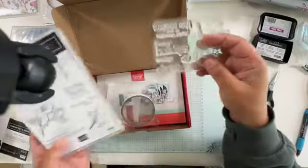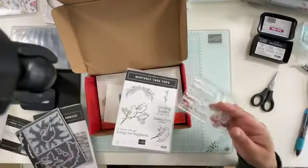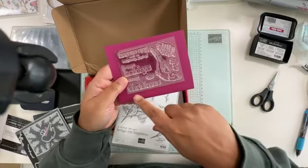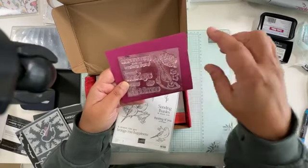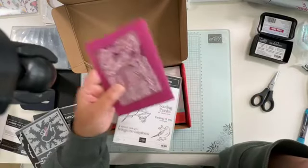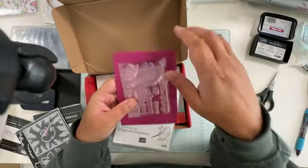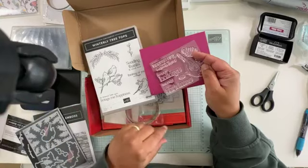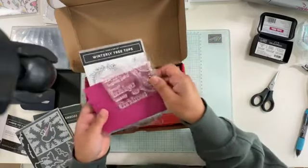Now if you have the Paper Pumpkin, you can see it has sentiments like 'Happy Holidays,' 'Merry Christmas,' 'Joyful thoughts to you this season,' and then a super pretty cardinal stamp. The stamp set matches the sentiments in the suite, so if you want to stamp something on the inside and outside, you can mix and match the two.